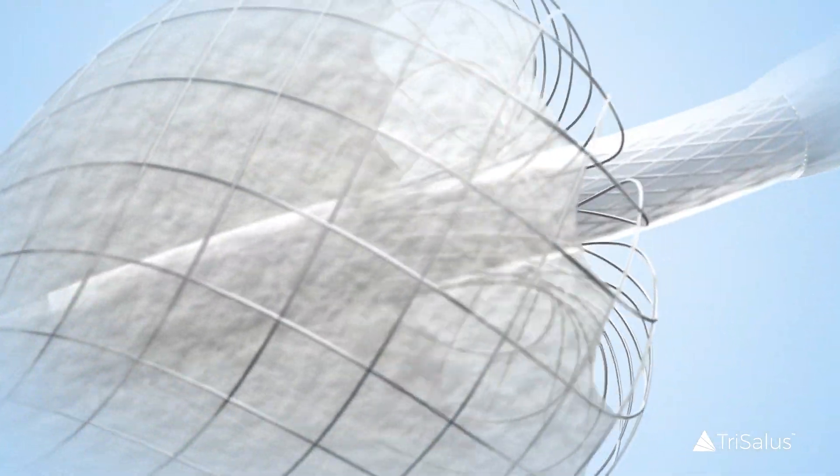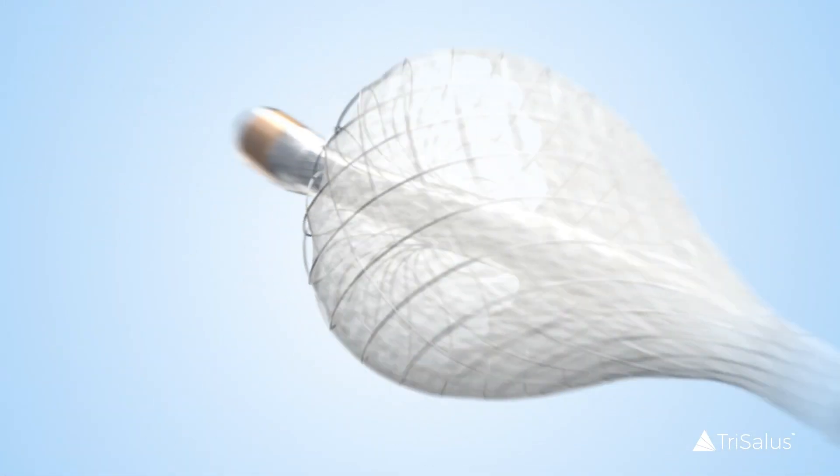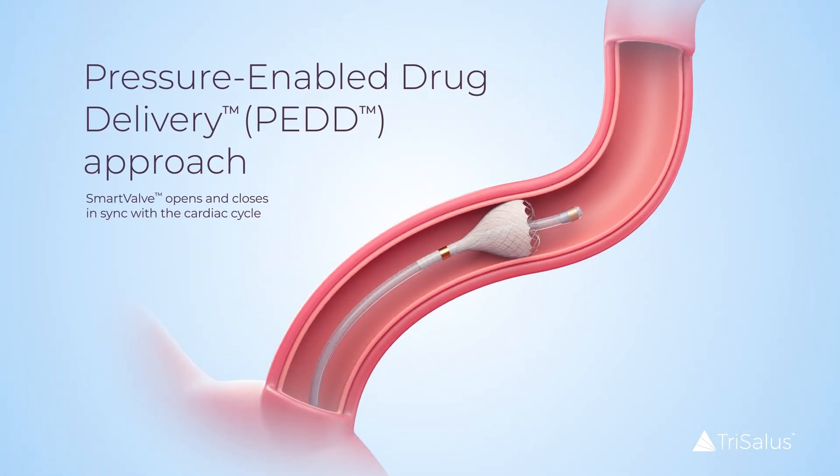Tricalis' innovative pressure-enabled drug delivery approach, or PEDD, with smart valve technology has been shown to overcome ITP.